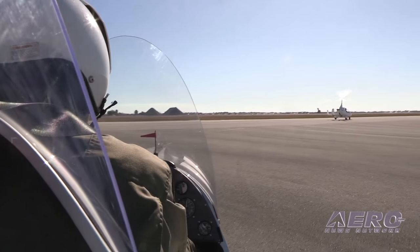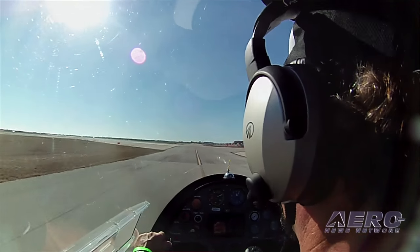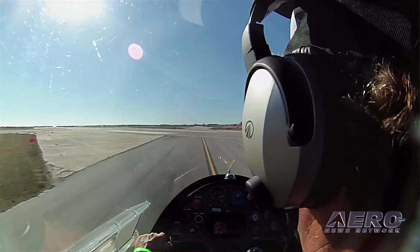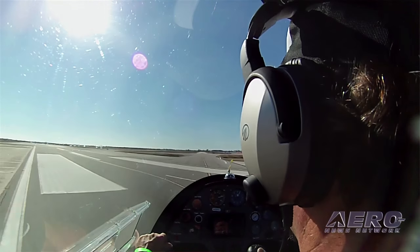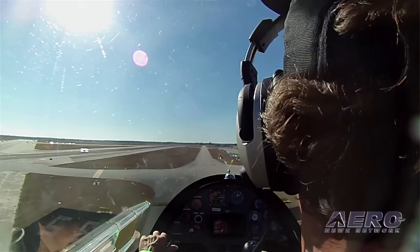Tell us about the flying characteristics of this Autogyro. It's a ball to fly. Its performance is incredible. It's a full aircraft — it can do a demonstrated 30 feet to 300 feet depending on your weight.